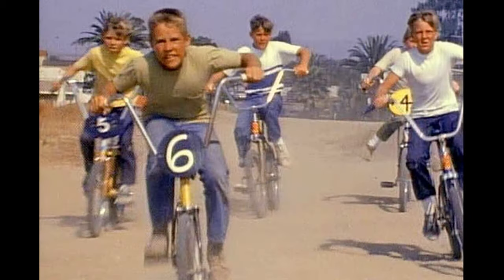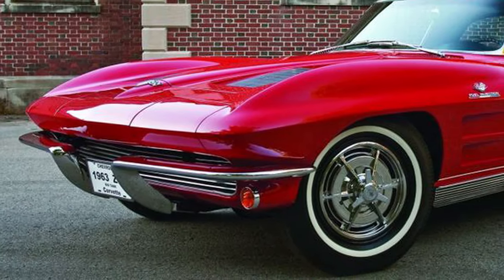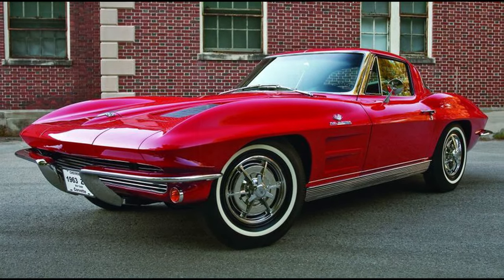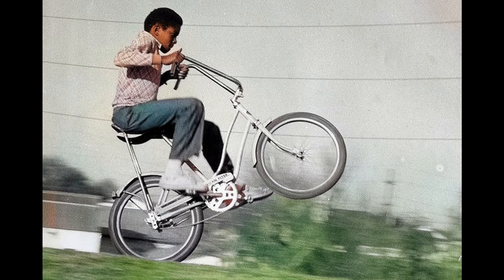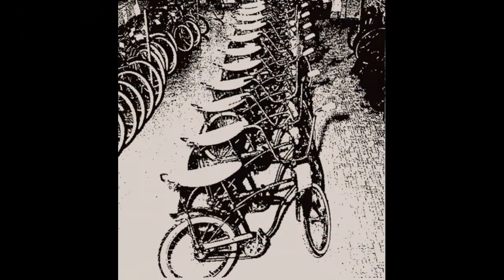The bike was released to the public in June of 1963. That same year, the Stingray Corvette hit the market and it helped solidify the connection between the bike and the muscle cars of the 1960s. The Stingray bikes sold incredibly well with a retail price of $49.95 and it quickly became the best-selling bike in Schwinn's history. Over 45,000 bikes were sold in just a couple of months, and they would have sold more if it wasn't for the tire shortage. Schwinn spent the rest of 1963 building as much as they could.